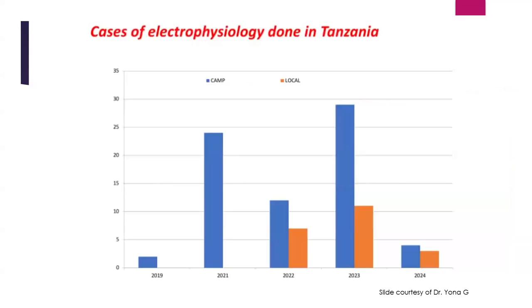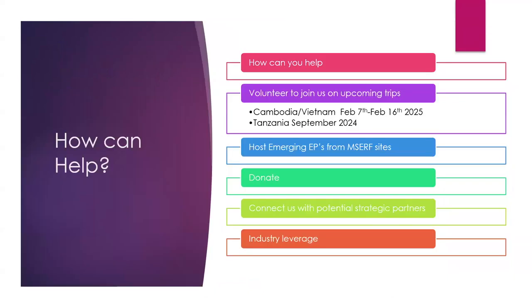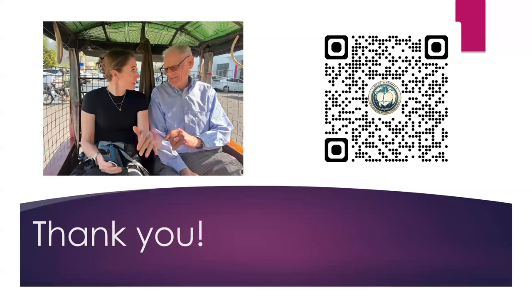Thank you, Dr. Singh. Any burning questions from the panel or audience? I see Dr. Adol is online — he's hoping to start a program in Ghana soon. A comment from the audience: it seems like in Nigeria and Ethiopia they bought some basic equipment, and the same happened in Ethiopia. How did they acquire equipment in Tanzania — was it similar to Cambodia, bringing things in suitcases, or a big capital expenditure by the institution?